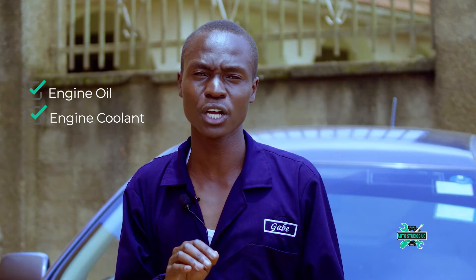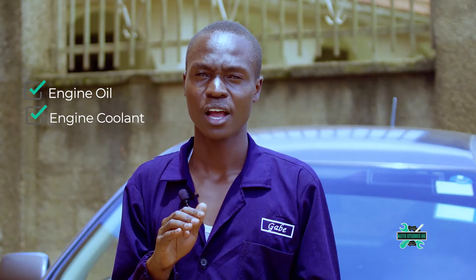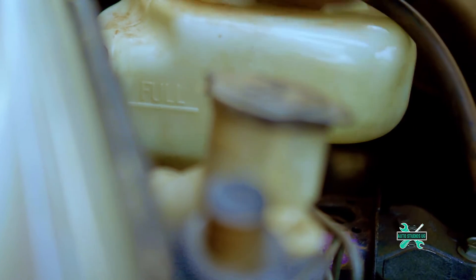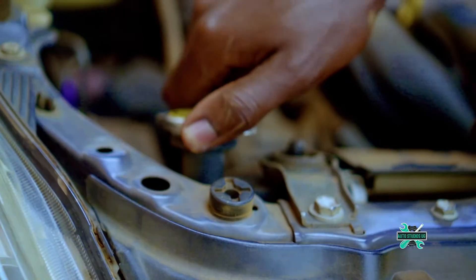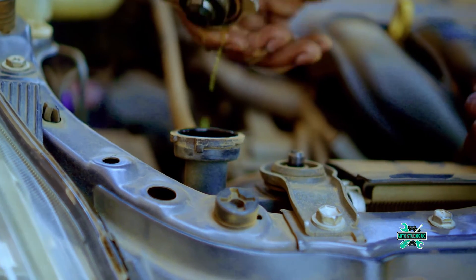Another thing to check is the engine coolant. The engine coolant is a fluid that regulates the temperature of the engine. If this fluid is below minimum, your engine can get agitated. If it's below minimum, top up with extra coolant or water.